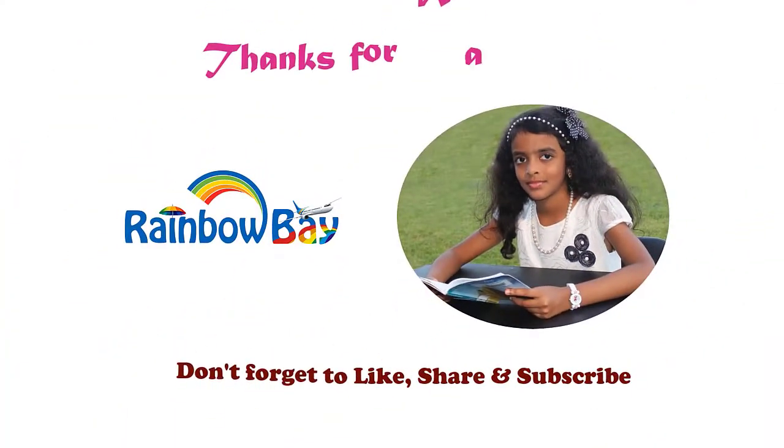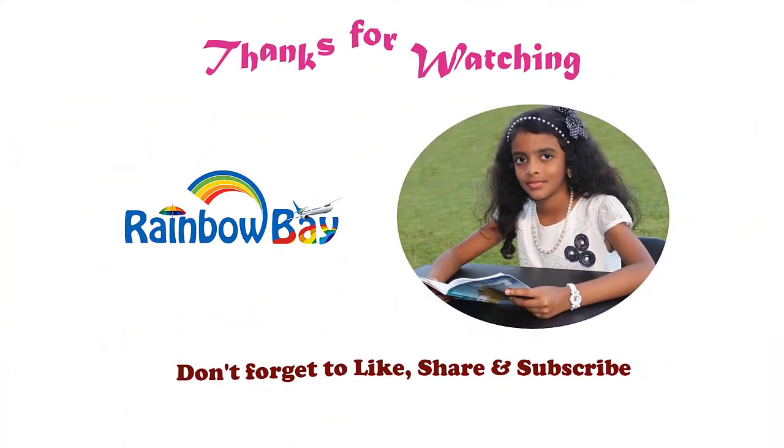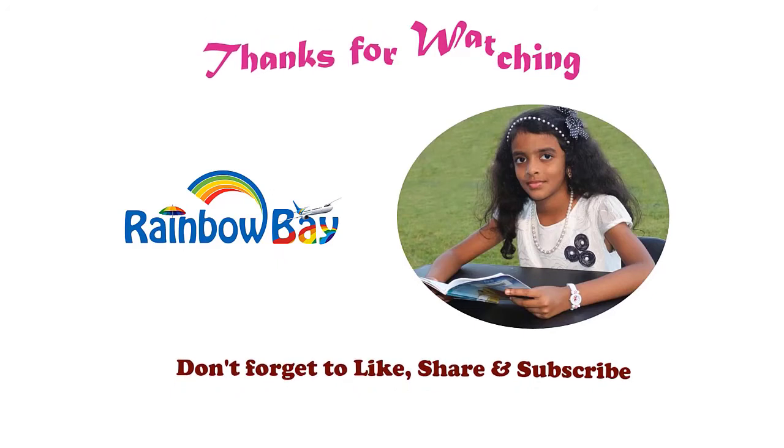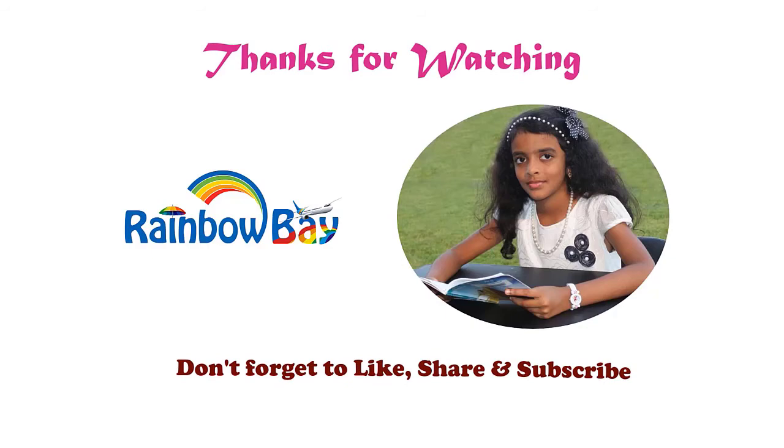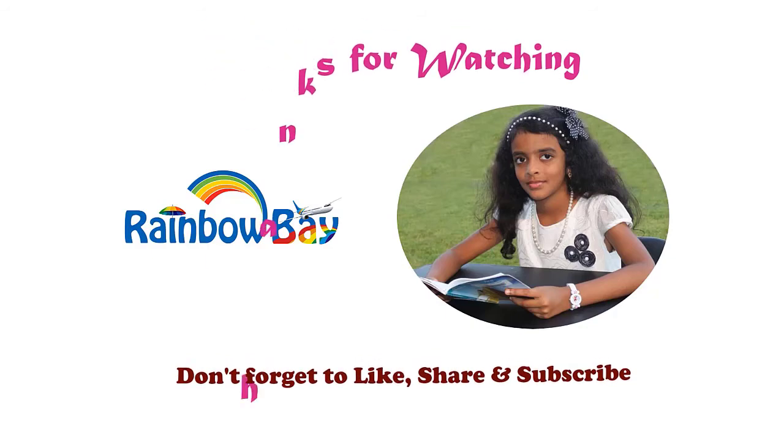Thanks for watching my video! Please like, comment, share, and subscribe to my channel to stay tuned for my new videos. I'll see you in my next video — see you there!